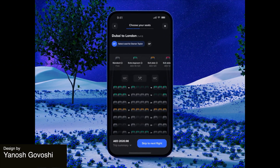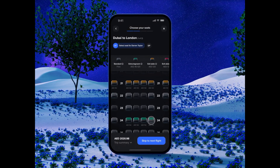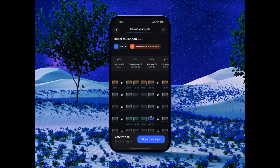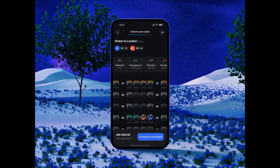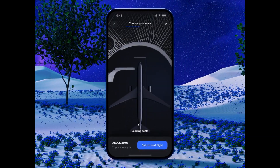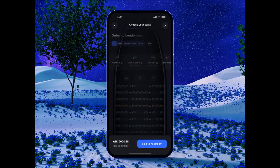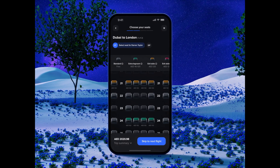This flight seat selection product motion design exemplifies an attention to detail, and the interface animations are really purposeful, providing users with a clear understanding of the seat selection process. There are seamless transitions throughout this animation and a well-defined visual hierarchy that ensures a user-friendly experience within the really cool app ecosystem.